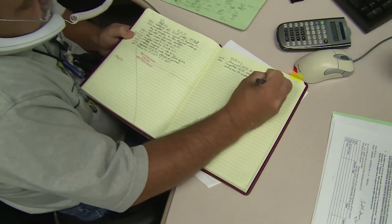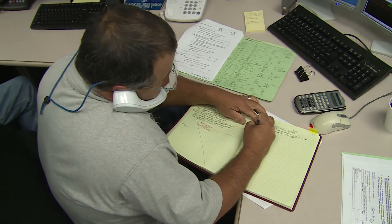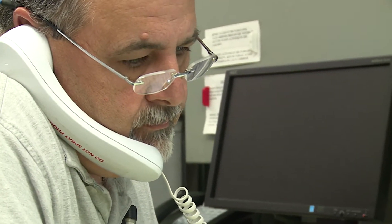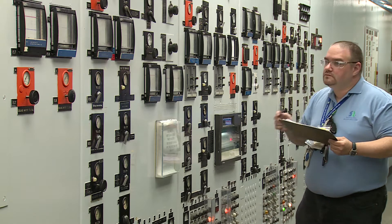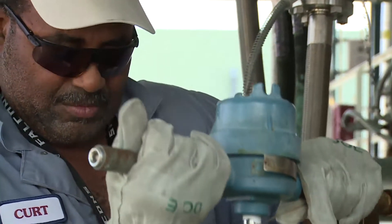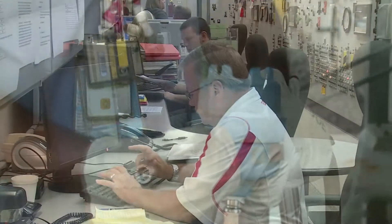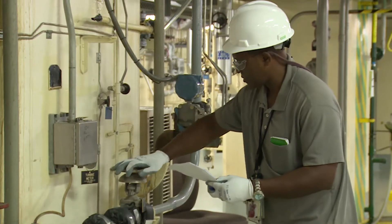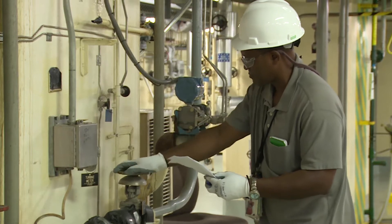Using a chemical separations process, H Canyon and later HB Line extracted isotopes for use in our nation's defense and deep space exploration. Since the end of the Cold War, operations in the H Area complex were dedicated to stabilizing and managing most of the inventory of highly enriched uranium materials at SRS.